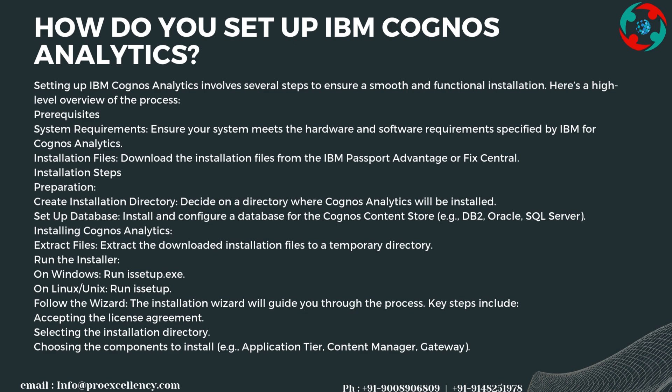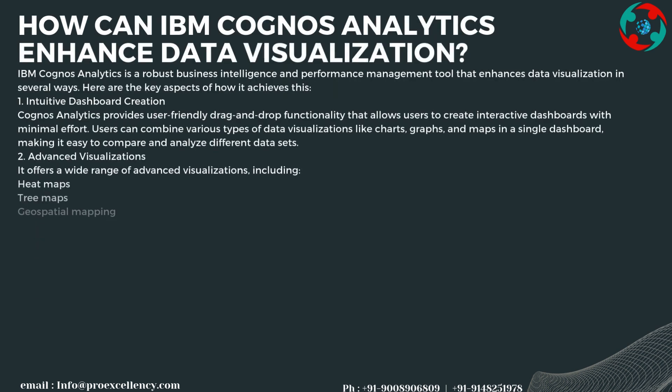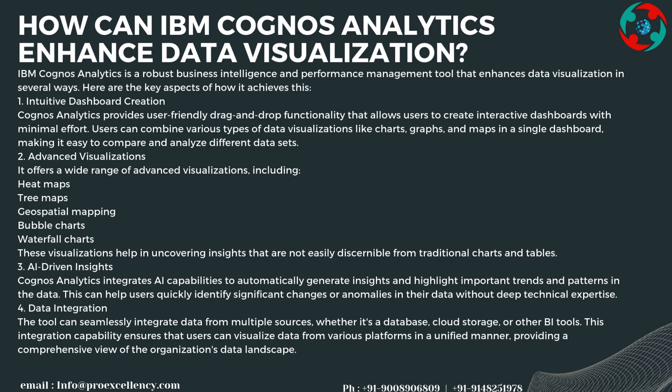Components to install include the Application Tier, Content Manager, and Gateway. IBM Cognos Analytics is a robust business intelligence and performance management tool that enhances data visualization in several ways. The first is intuitive dashboard creation: Cognos Analytics provides user-friendly drag-and-drop functionality that allows users to create interactive dashboards with minimal effort.